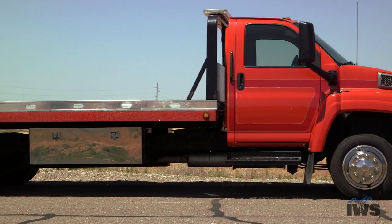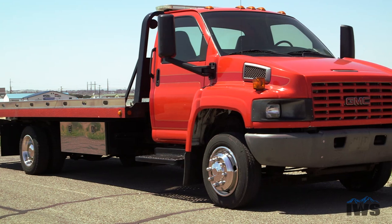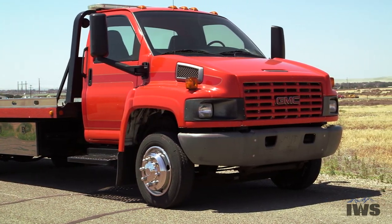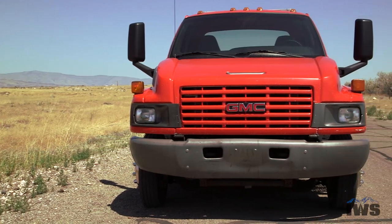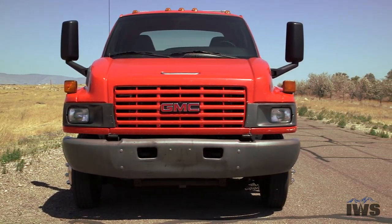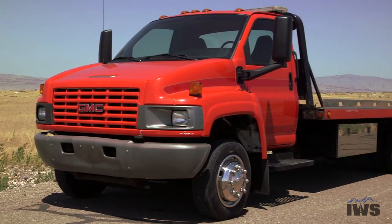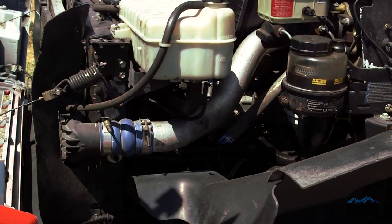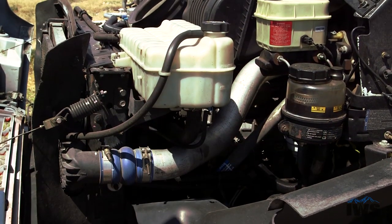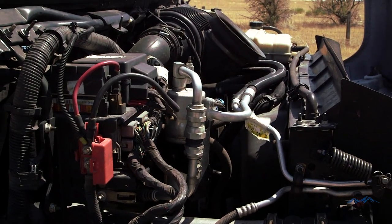Coming back to the chassis, the cab of this unit is really in pretty good condition. The C5500 chassis has a 19,500 pound gross vehicle weight rating, a 7,000 pound front axle, and a 13,500 pound rear axle. This truck does have air springs to help improve the ride for the front. Under the hood it has a 6.6 liter Duramax diesel engine with a six speed manual transmission.